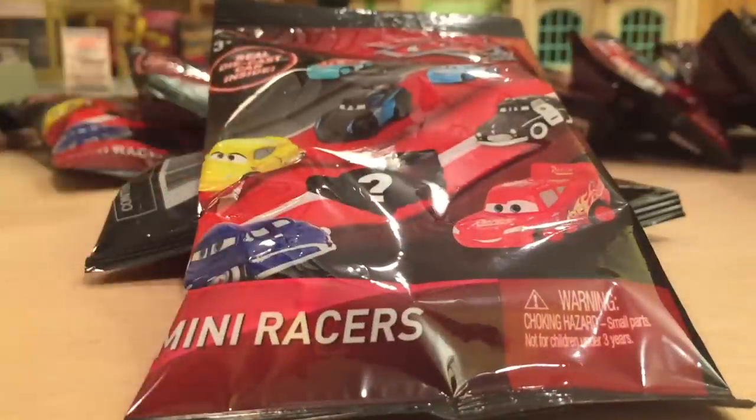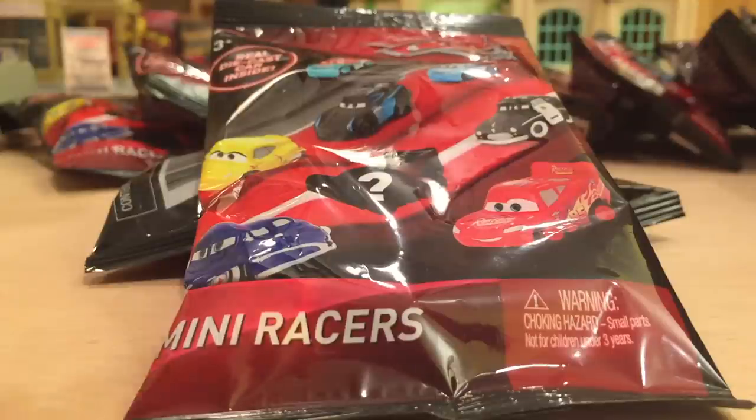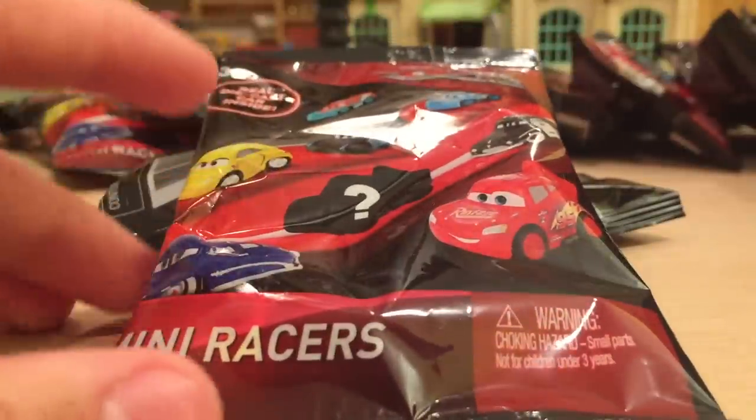I was actually pretty excited for this line. I saw some pictures of them on the internet and they look absolutely amazing. Like I said, they're diecast metal. They roll, and here in the United States they only cost about $2.49. In my opinion that's a great deal, especially compared to the Toys R Us Mini line — made by a different company, not Mattel — and those don't roll, they're plastic, and they cost $4.00.